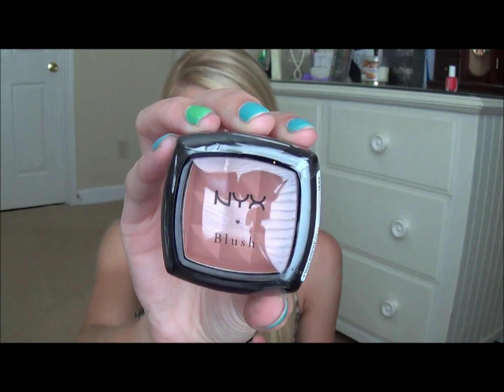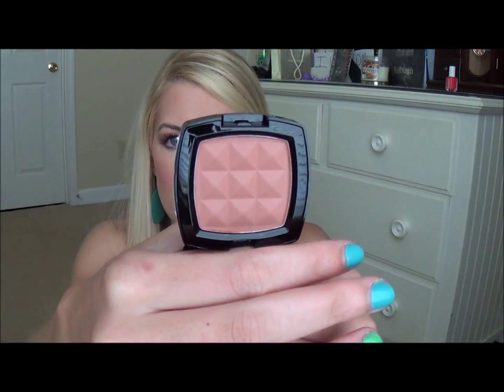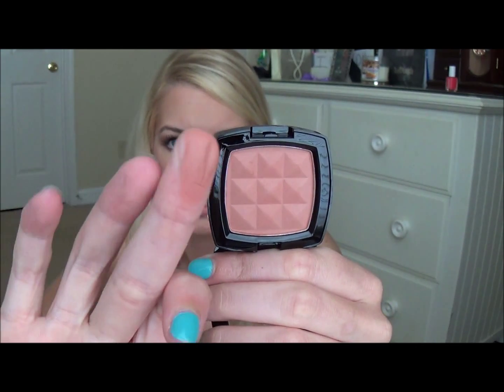The next thing is a NYX blush and I love NYX blushes — they are just my favorite thing ever. This one is in Espresso. I don't have this color, but it's a really deep shade. Let me open it for you real fast. So this is what Espresso looks like. It looks like it's going to be very pretty — a really pretty natural color. Great for the summertime.